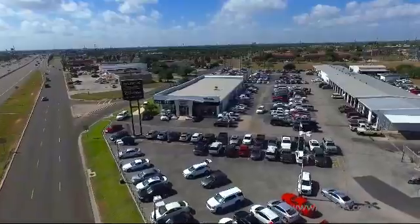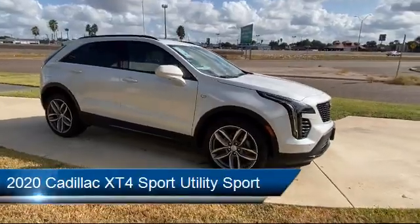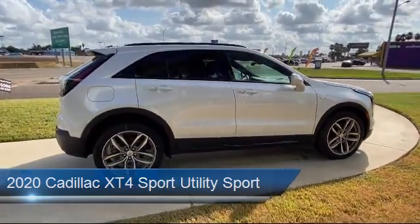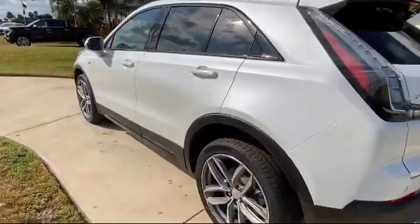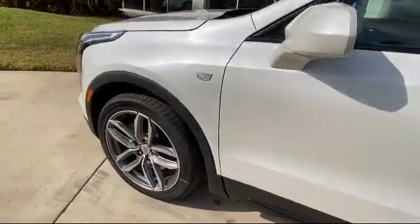Welcome to Luke Fruia Motors, and here's a look at another one of our great vehicles from our inventory. It comes equipped with tire pressure monitoring system, alloy wheels, rain-sensitive windshield wipers, leatherette, rear spoiler, keyless entry, rear view camera, roof rack, steering wheel controls, and heated front seats.